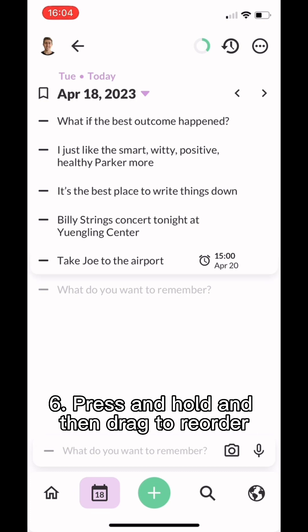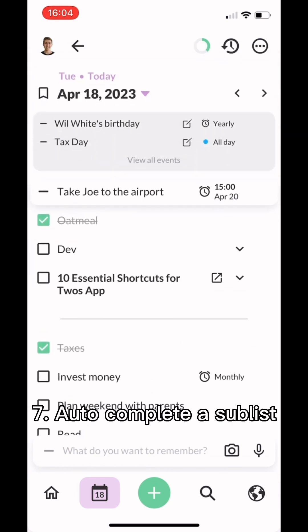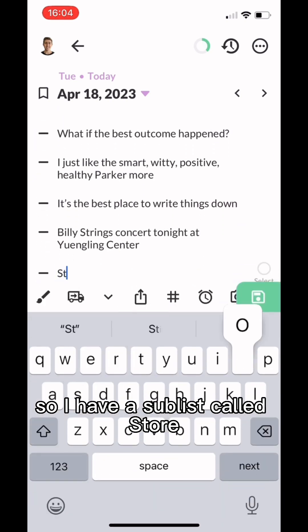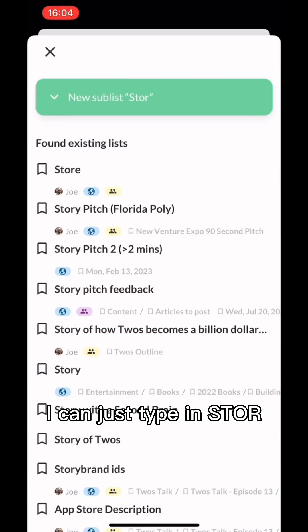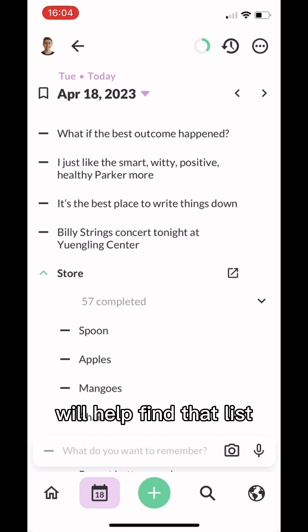Number six is to press and hold and then drag to reorder. Number seven is to auto complete a sublist. For example, if you have a sublist called 'store,' you can type 's-t-o-r,' hit the sublist button, and Twos will help find that list.